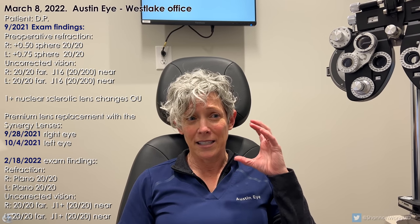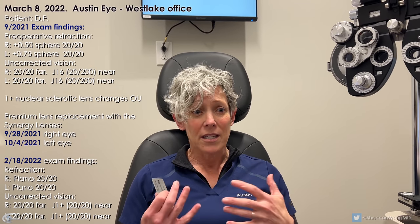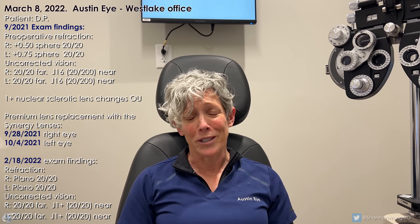I also had the dysphotopsia. Especially in my left eye, I had flashing, intense glare in certain lighting situations — like with halogen lighting or fluorescent lighting. It was really bad. That was really frustrating.